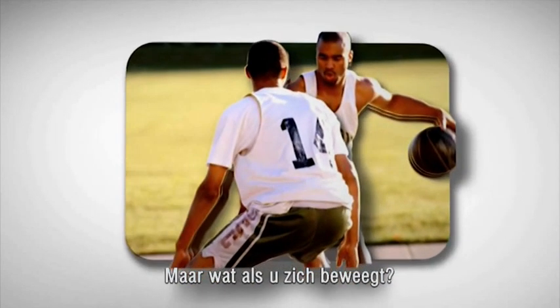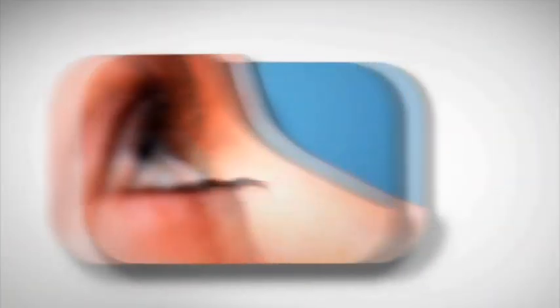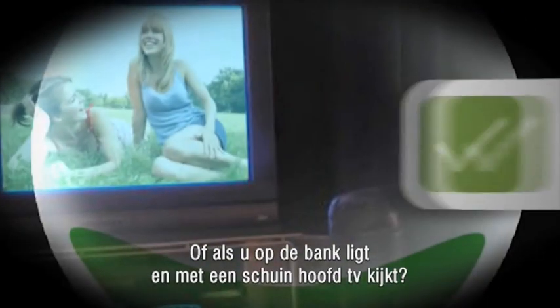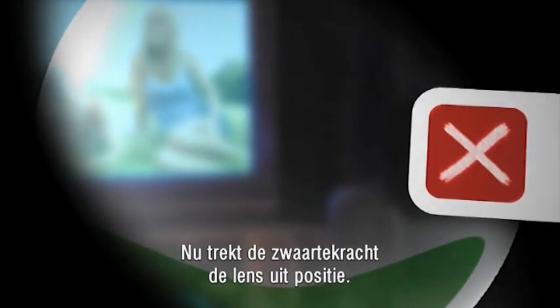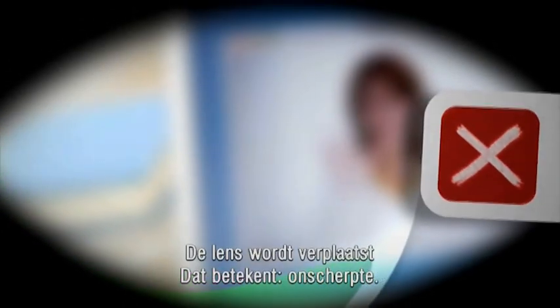But what if you move around? Or move your eyes quickly? Or tilt your head, like when you lie on the couch to watch TV? Now gravity can pull the lens out of position. And when you blink, your lower eyelid can bump the ballast, knocking the lens out of place. That means blur.